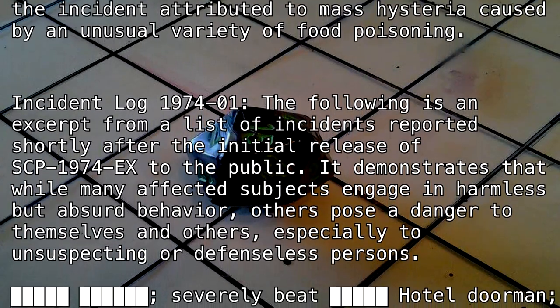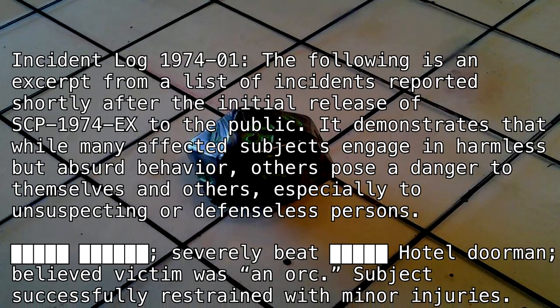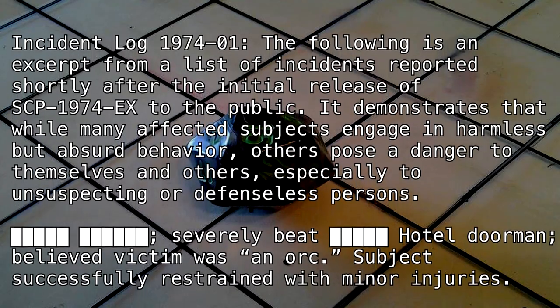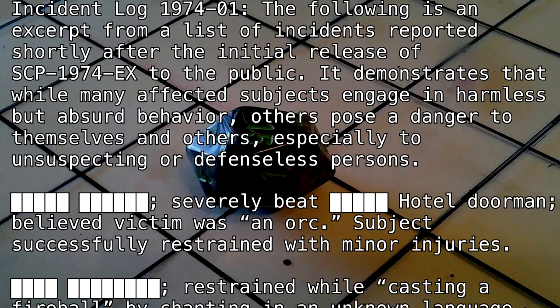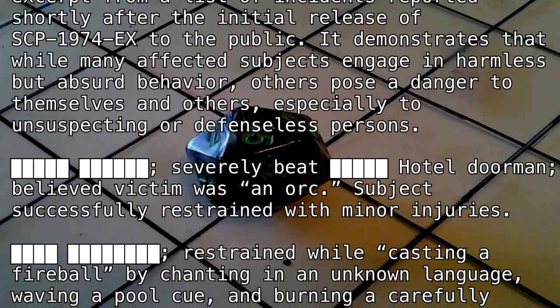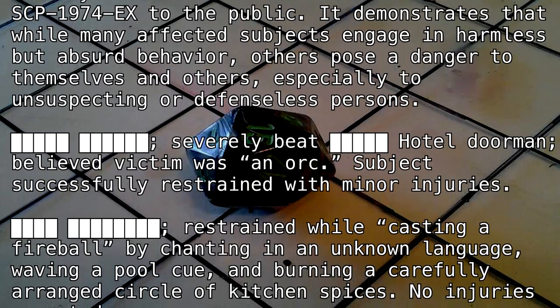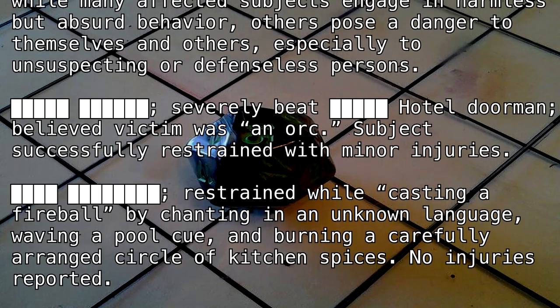Incident Log-1974-1: The following is an excerpt from a list of incidents reported shortly after the initial release of SCP-1974-EX to the public. It demonstrates that while many affected subjects engage in harmless but absurd behavior, others pose a danger to themselves and others, especially to unsuspecting or defenseless persons.